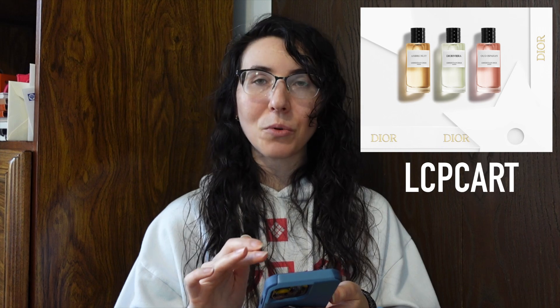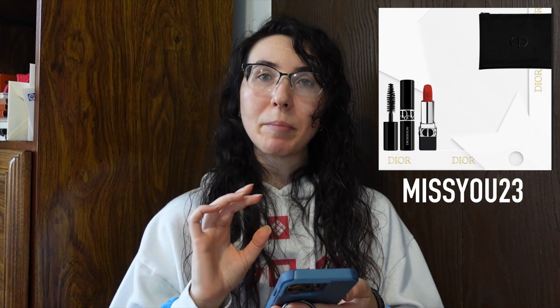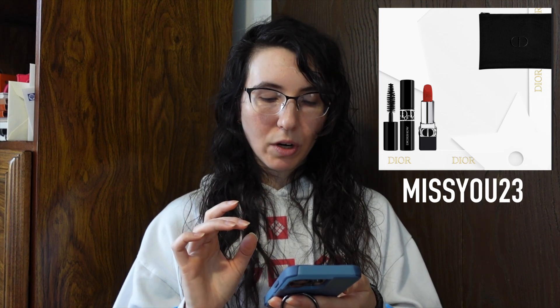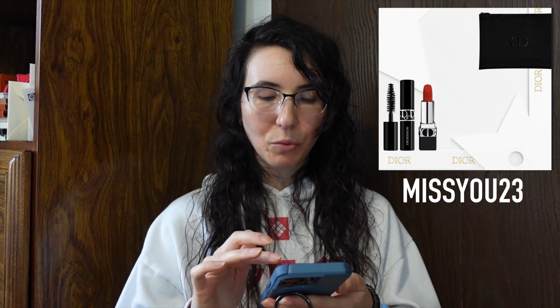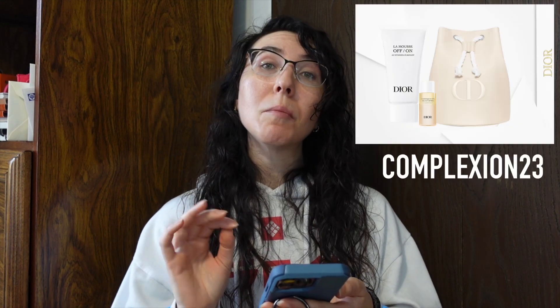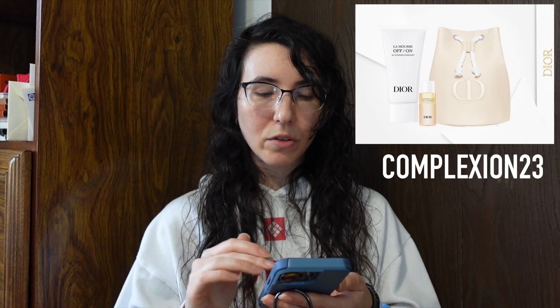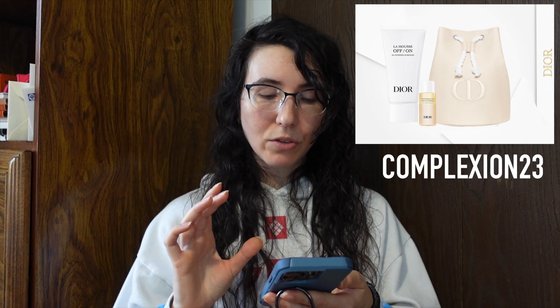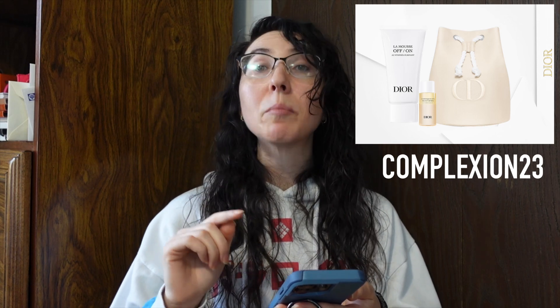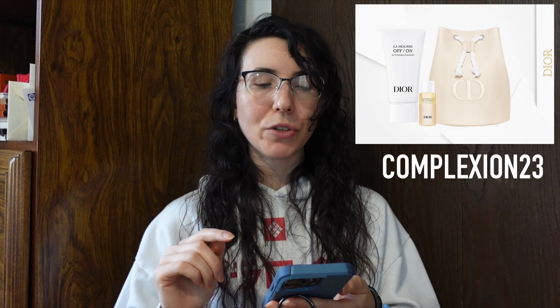So LCP Cart on a $150 order gets you the three fragrance minis. If you're more interested in makeup, using Miss You 23 will get you a mini mascara, a mini Rouge Dior, and a makeup pouch. If you're more interested in skincare, Complexion 23 — also on a $150 minimum — will get you a discovery size of the La Mousse foaming cleanser and the Dior Eye and Lip Makeup Remover, as well as a little drawstring pouch, which I think is really cute.